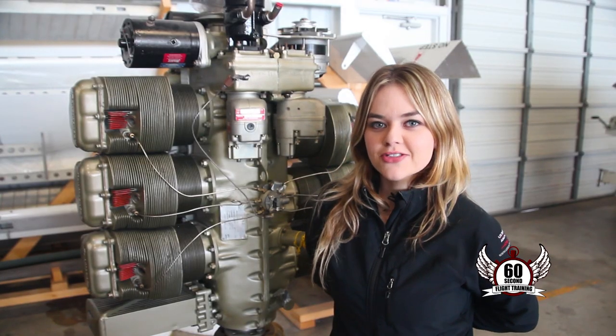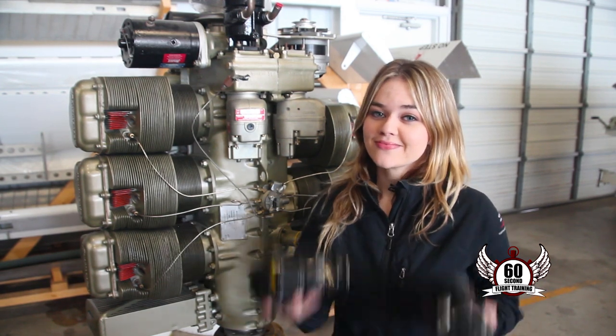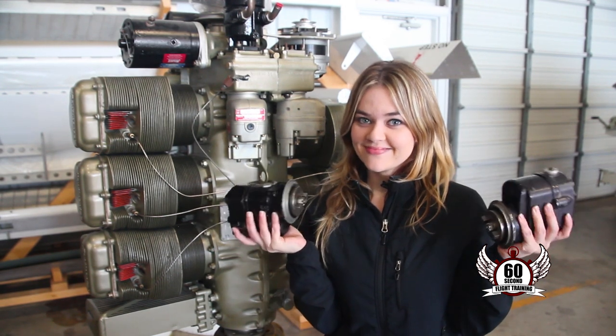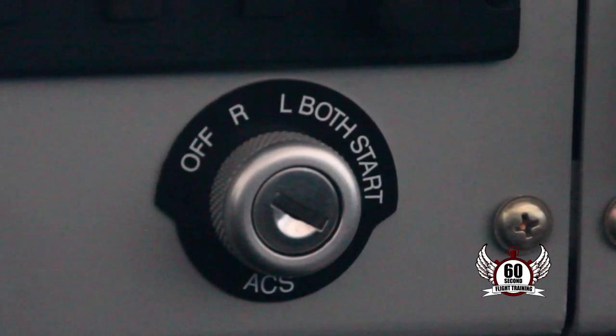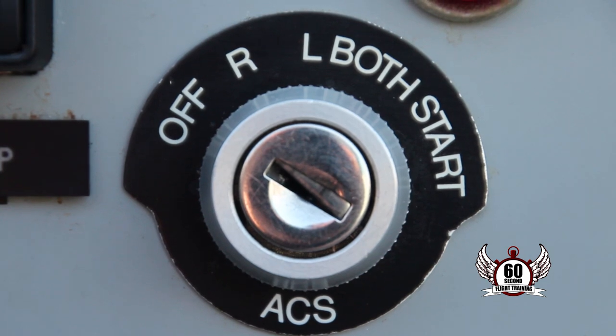So unlike your car, if your alternator fails and your battery goes out, your aircraft engine will continue to run because of magnetos. When you do an engine run-up before takeoff, you'll perform a mag drop check to verify that both magnetos are working and falling within required tolerances.